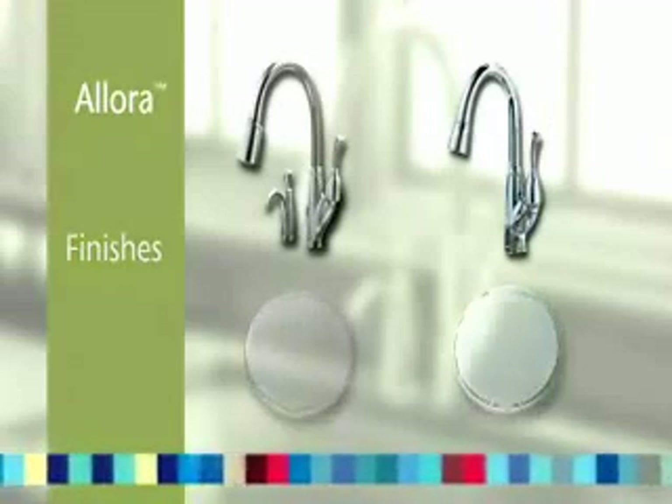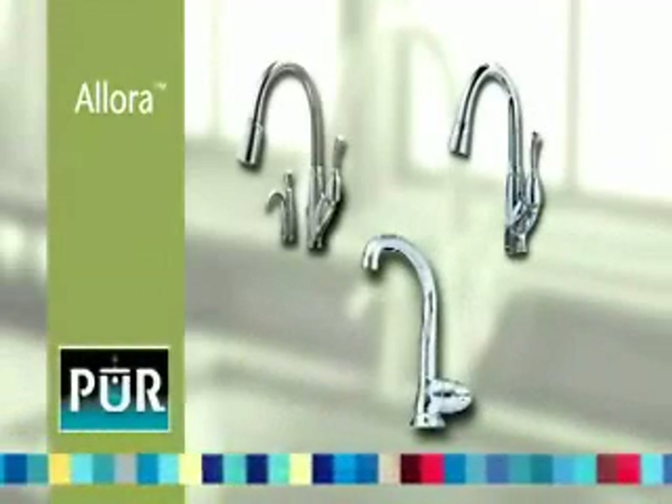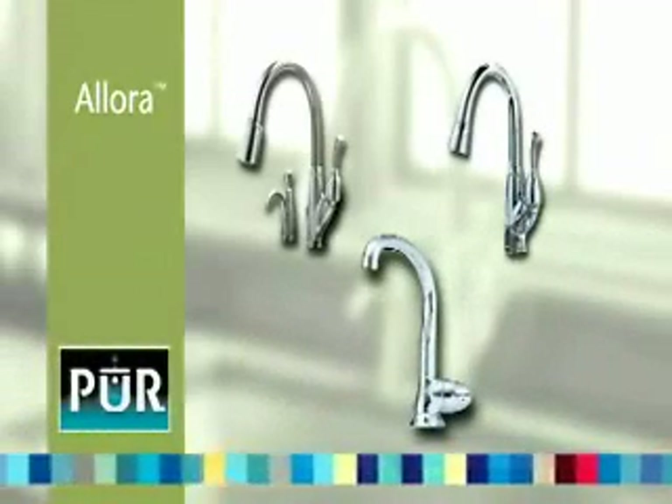Both models are designed to coordinate with the Simply Pure standard spout water filtration system. Best of all,